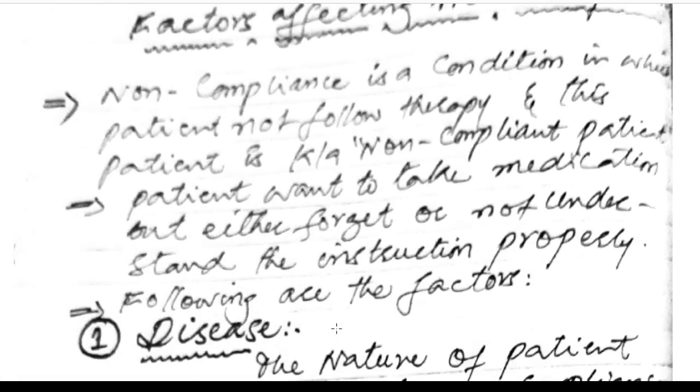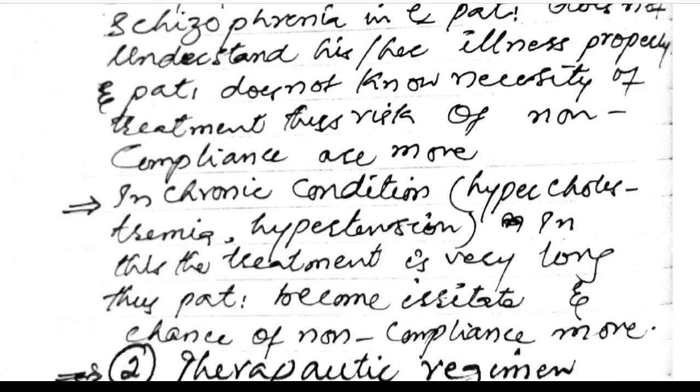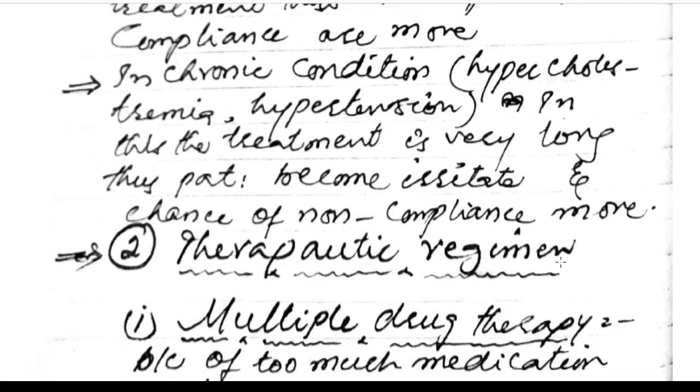Factors affecting non-compliance: non-compliance occurs when patients do not follow their therapy, either forgetting or not understanding the instructions properly. Factors include the disease — as in psychiatric conditions where the patient doesn't properly understand their illness. The risk of non-compliance is greater in chronic conditions such as hypercholesterolemia and hypertension where treatment is very long and patients become frustrated.